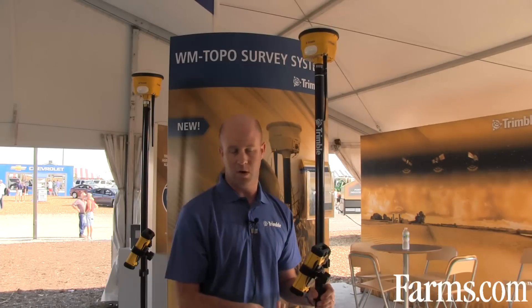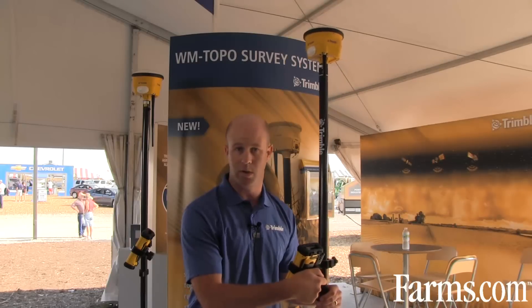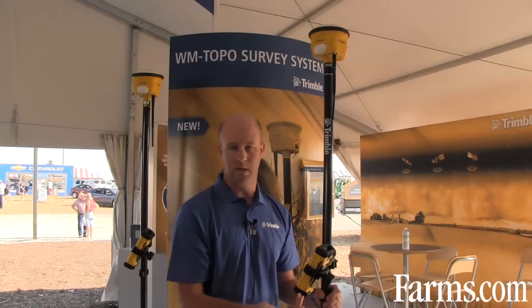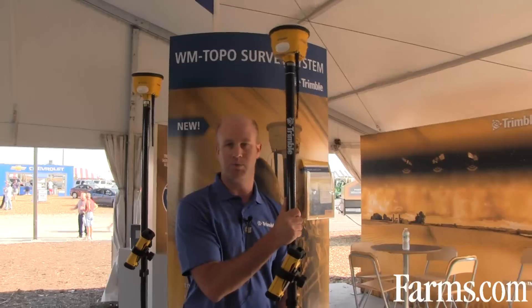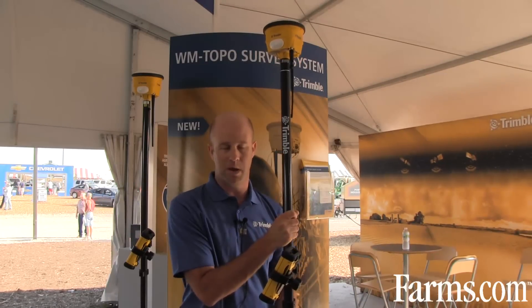Also where ditches are present — we want to collect data where we couldn't do it with a vehicle, such as the bottom of ditches. Additionally, where there's mature crop in the field, we don't want to drive a vehicle through because that could potentially damage the crop. In those situations, we can take this product out and collect topographic data for our water management applications.